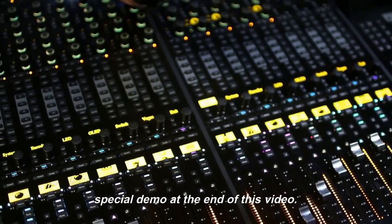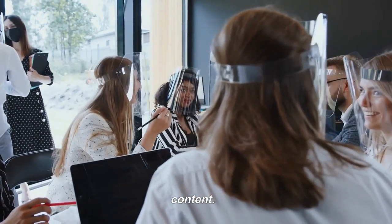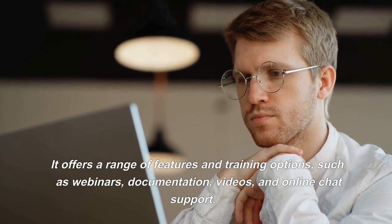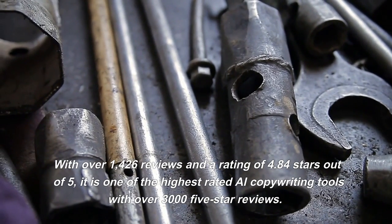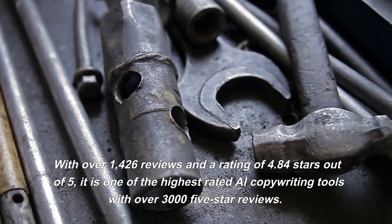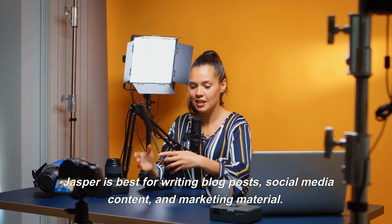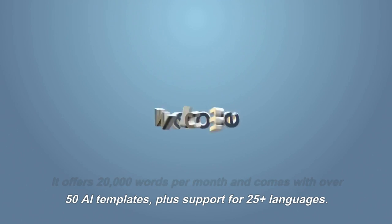Don't forget, I will be doing a special demo at the end of this video. Jasper Chat is an AI-powered writing assistant designed to help businesses create high-quality content. It offers a range of features and training options, such as webinars, documentation, videos, and online chat support. With over 1,426 reviews and a rating of 4.84 stars out of 5, it is one of the highest-rated AI copywriting tools with over 3,000 five-star reviews. Jasper is best for writing blog posts, social media content, and marketing material.